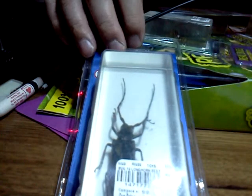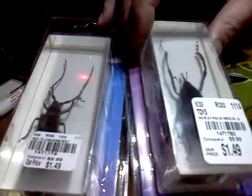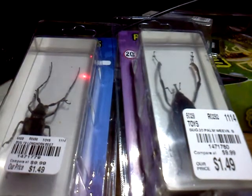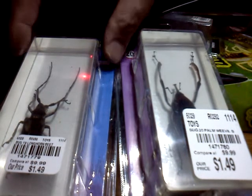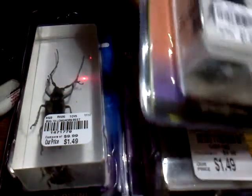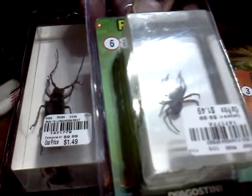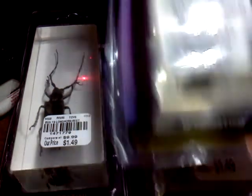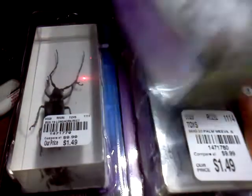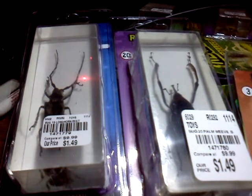And so when I went shopping, I find these very interesting things sometimes. These are some bugs that I found at Tuesday Morning, this discount place, and at this price I could not resist but to purchase them. They were $1.49 each for bugs that are — some of them are dangerous, some of them are not, some of them just happen to be very big. I got these so that you could further your entomology studies, and each one of these is encased in an acrylic block.